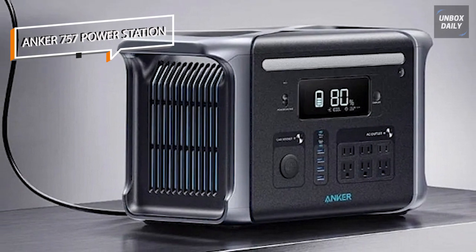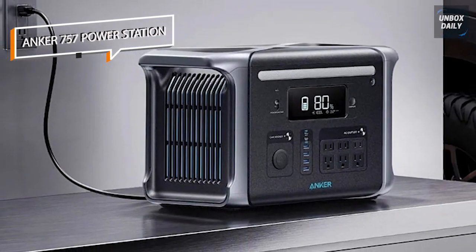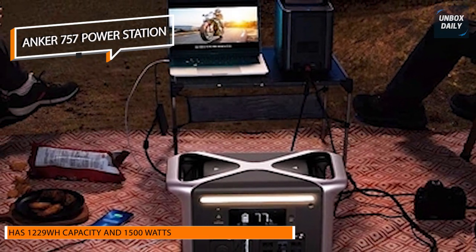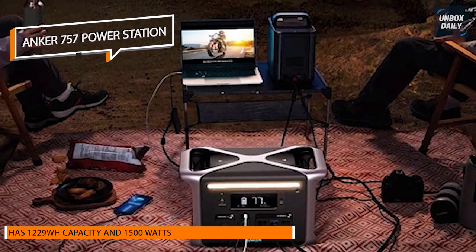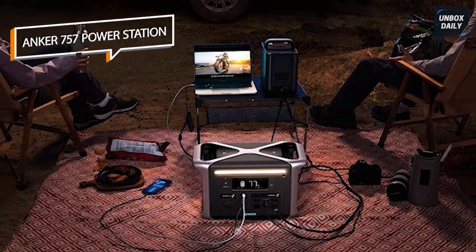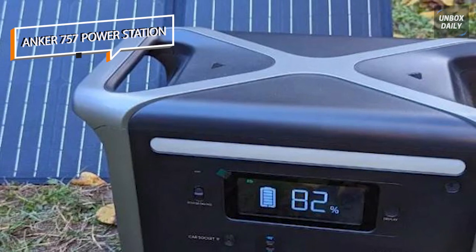This powerhouse, with a 1229Wh capacity and 1500W output, is the perfect option for powering all your necessary gadgets and appliances when traveling, including an electric grill, coffee maker, refrigerator, and more. Additionally, its LED display shows battery capacity, current output and input, and the anticipated recharge time.